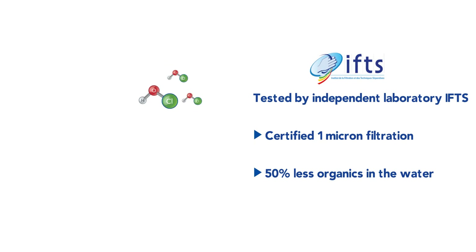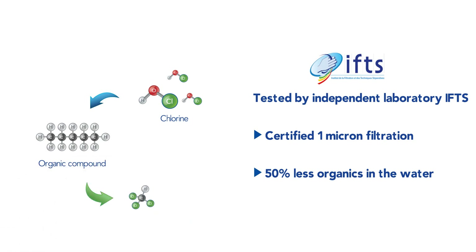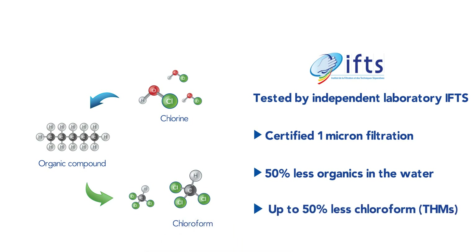Why is this important? Because organics react with chlorine in the water to form chloroform, a volatile and harmful disinfection byproduct that we want to reduce in all swimming pools to offer pool users and especially children and baby swimmers the best air quality.